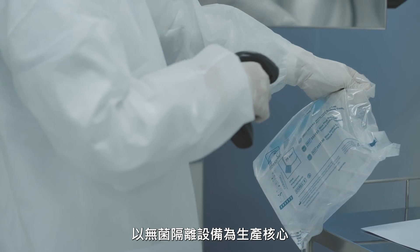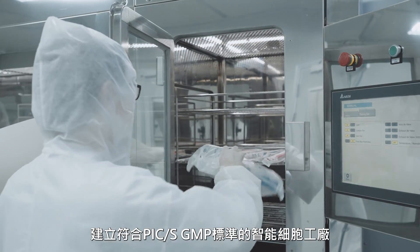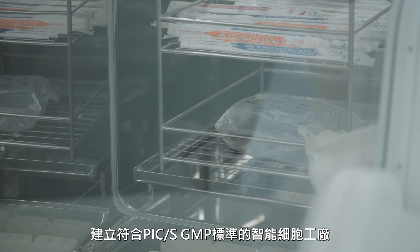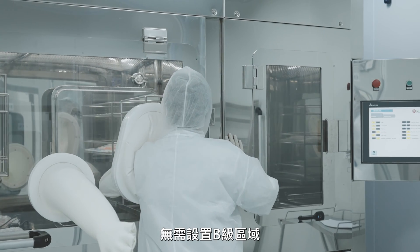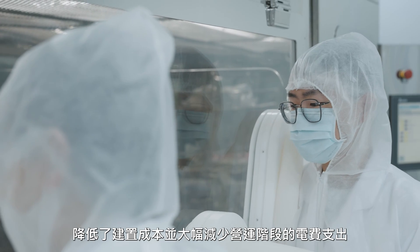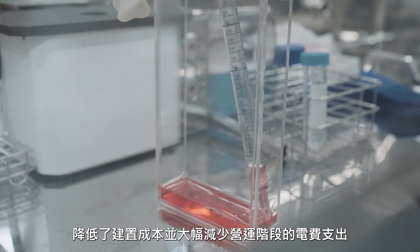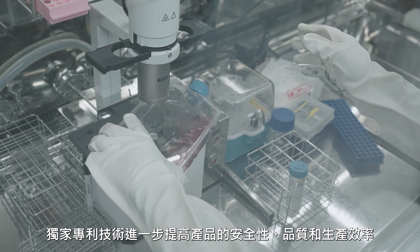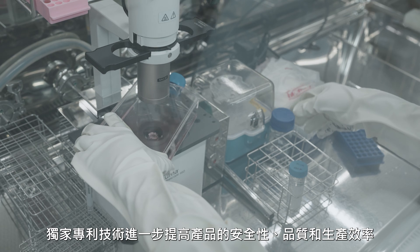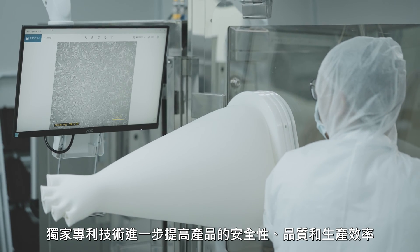By utilizing the isolator as the core, an intelligent cell factory can be established that complies with PIC's GMP standards. There is no need to plan for a Class B cleanroom in the facility, resulting in lower construction costs and significantly reduced electricity expenses in the operation phase. The proprietary patent technology further enhances product safety, quality, and production efficiency.